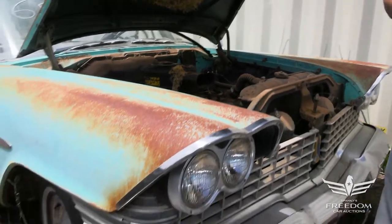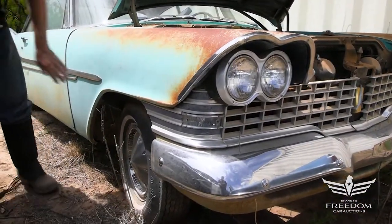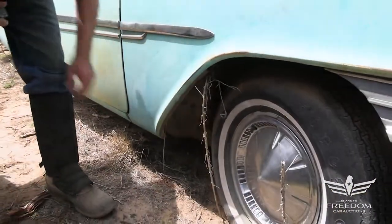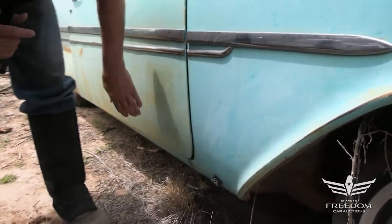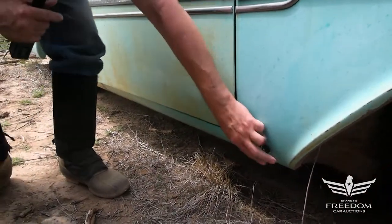Let's go down the side and see if the body is as nice as the under structure. The lower fenders are beautiful — no rust at all down here, the magnet sticks wonderfully. The rocker panel looks nice, and the bottom of the door looks fantastic.